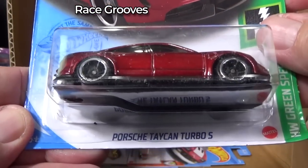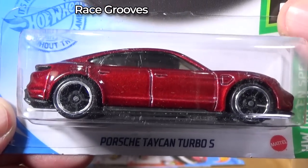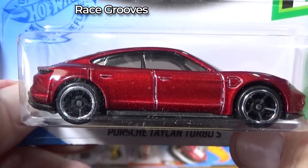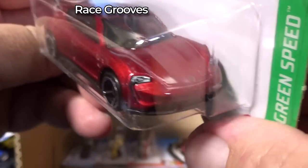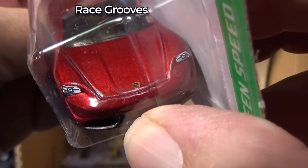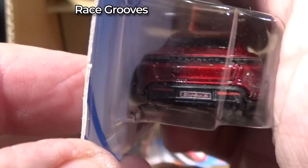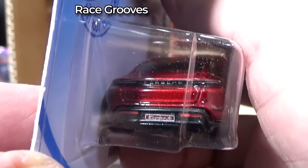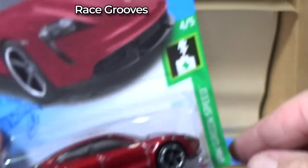Here we have the Porsche Taycan Turbo S — nice and classy, looking nice, nice color. Got some headlight decorations. Looks like it does have an emblem right there. And of course, licensed models tend to have printing on the tail end, especially if it doesn't have anything on the side.